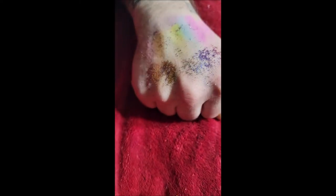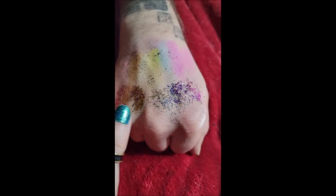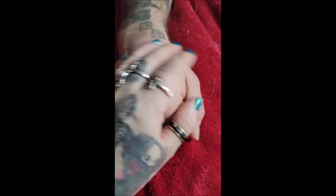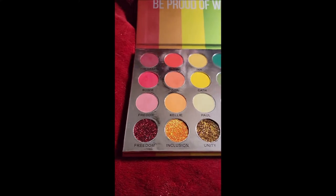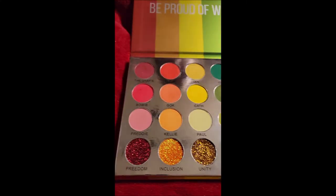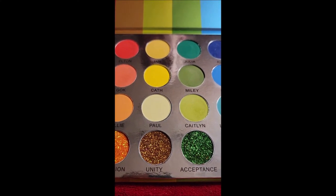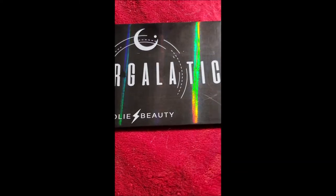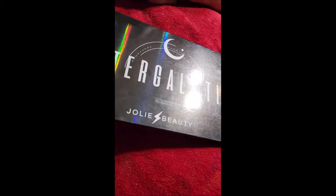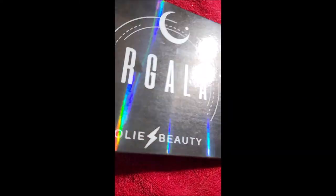These are kind of the more pastels, and these are the richer colors. The colors on this one are very vibrant — I really, really like this palette a lot. And now lastly, we're on to my absolute favorite one. This is the one I was the most excited about — this is the Intergalactic palette. Look at how pretty that is, this is so beautiful. I love, love the case on this one so much.